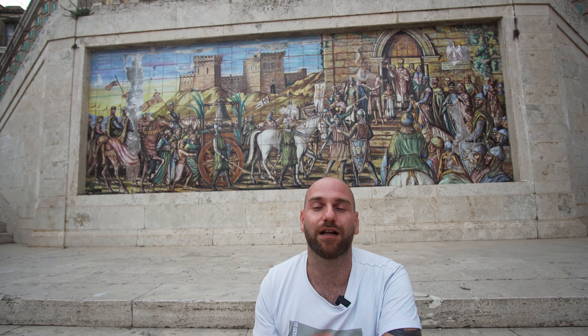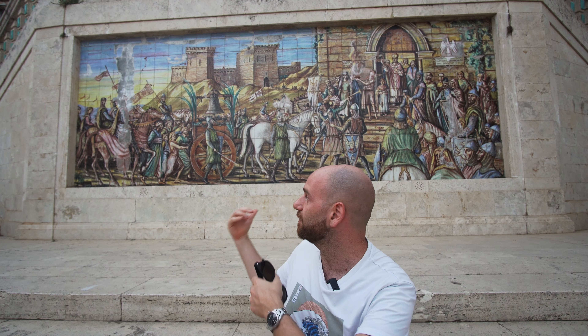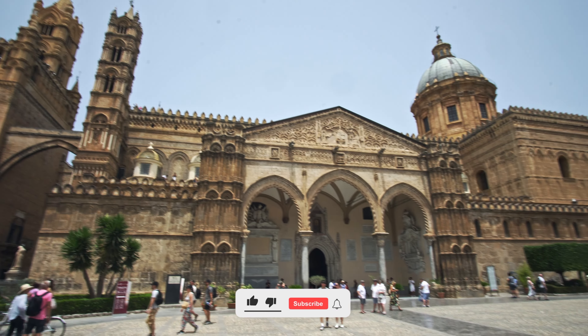The town of Caltagirone has been a very prolific ceramic production center since the Middle Ages. We were very lucky to be there during the ceramic festival, where artists exhibited their creations. One of the most distinctive ceramic products is undoubtedly the Moor's head, which has become a symbol of Sicily.